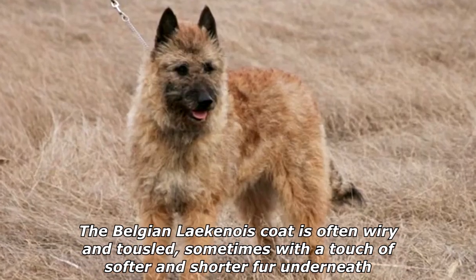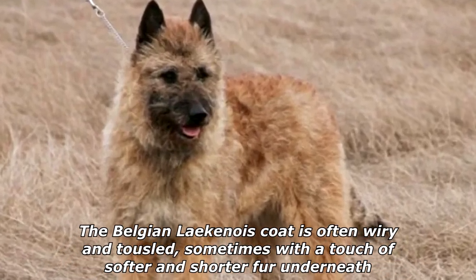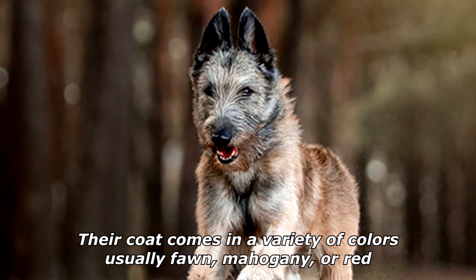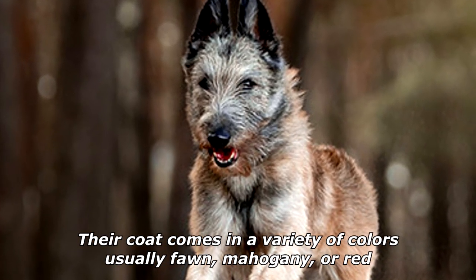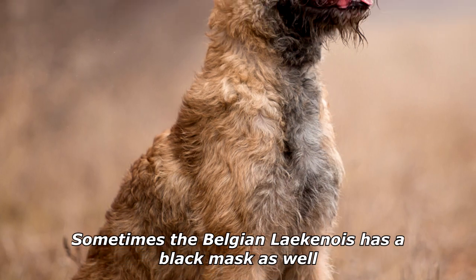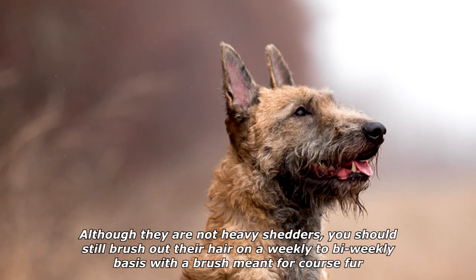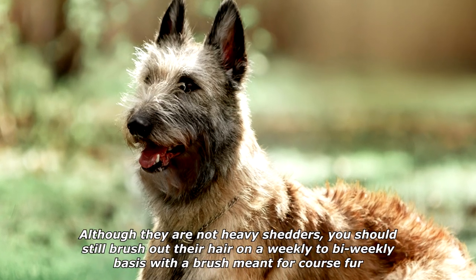The Belgian Laekenois coat is often wiry and tousled, sometimes with a touch of softer and shorter fur underneath. Their coat comes in a variety of colors — usually fawn, mahogany, or red — and sometimes the Belgian Laekenois has a black mask as well. Although they are not heavy shedders, you should still brush out their hair on a weekly to bi-weekly basis with a brush meant for coarse fur.